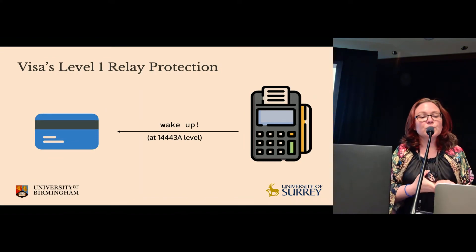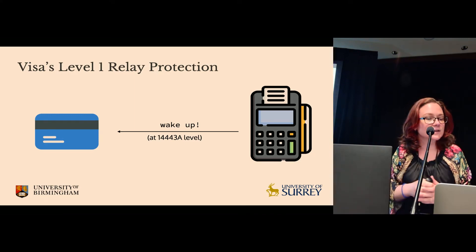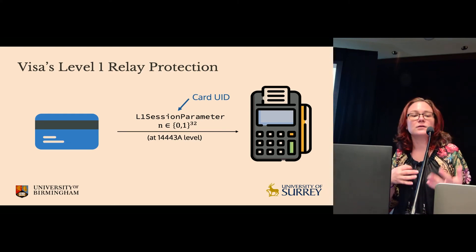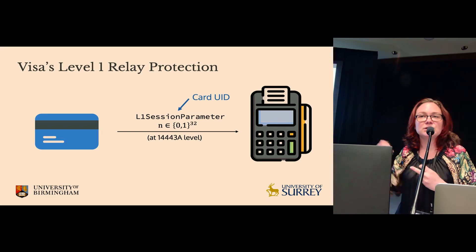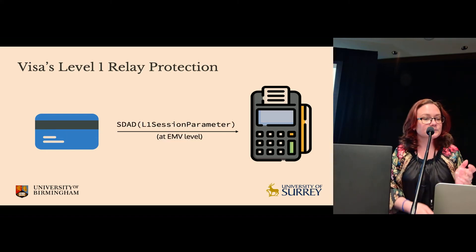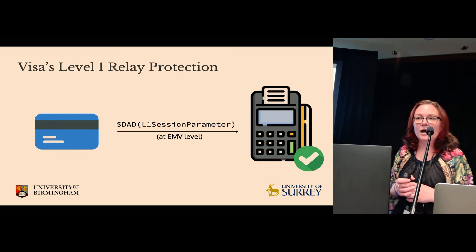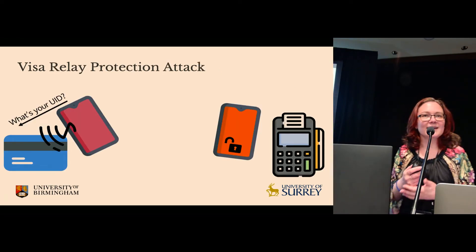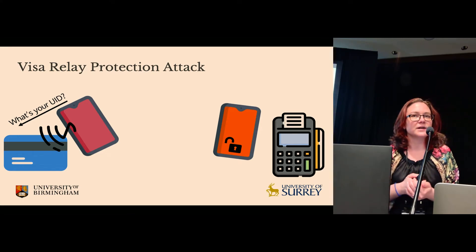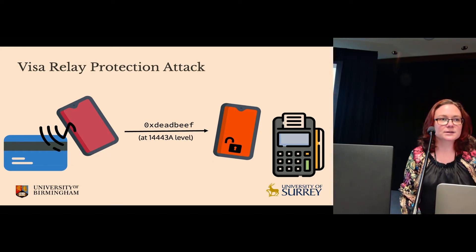The idea of Visa's protocol is to defend against relays using off-the-shelf devices such as mobile phones. Card selection on mobile phones is done by the firmware and isn't accessible in user mode. So Visa uses the unique identifier of a card as a random number, performs the transaction, and at the end includes the UID in the signed dynamic application data. To relay this, we take an NFC-enabled phone acting as a terminal emulator, ask the card for its UID, and the card responds.